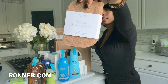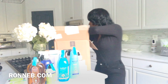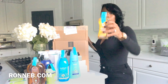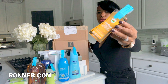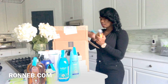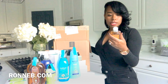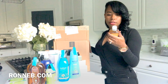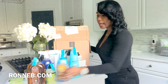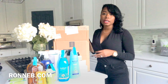I also got these wool dryer balls. I got a little sample of this laundry detergent — I've never tried all-natural laundry detergent before so I wanted to give it a try. This is the ginger mango scent, so I'll let you all know how it works. All natural — I'm excited!